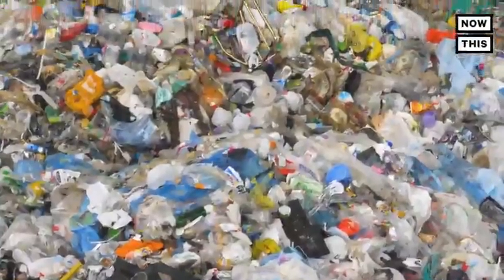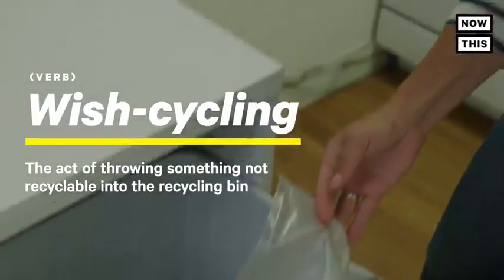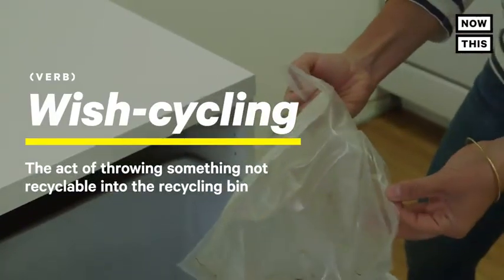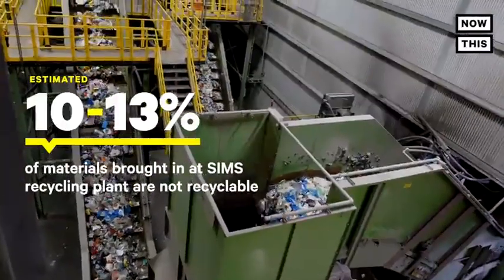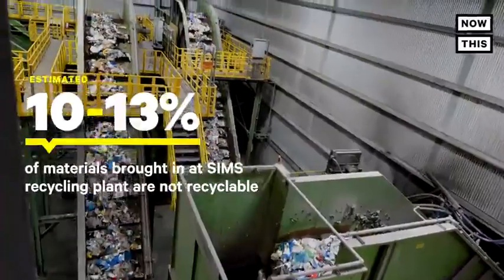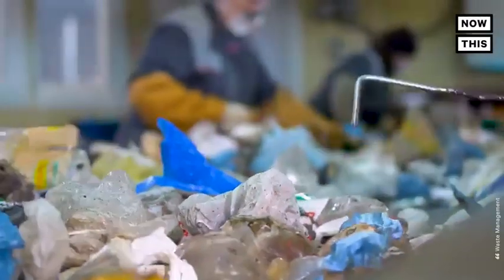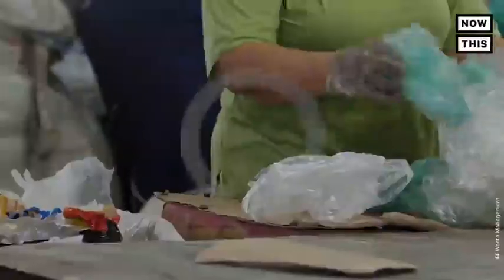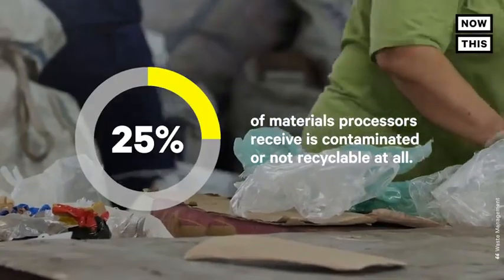Low rates aren't the only issue. Sam also told me about another problem called wish cycling — that's when people put trash into the recycling bin hoping it can be recycled when, in fact, it cannot. About 10 to 13% of what they receive is not something they want. Those materials include extra plastic bags, plastic film, and little bits of food scraps mixed in with containers. On a national level, wish cycling is worse — by some estimates, 25% of materials processors receive is contaminated or not recyclable at all.